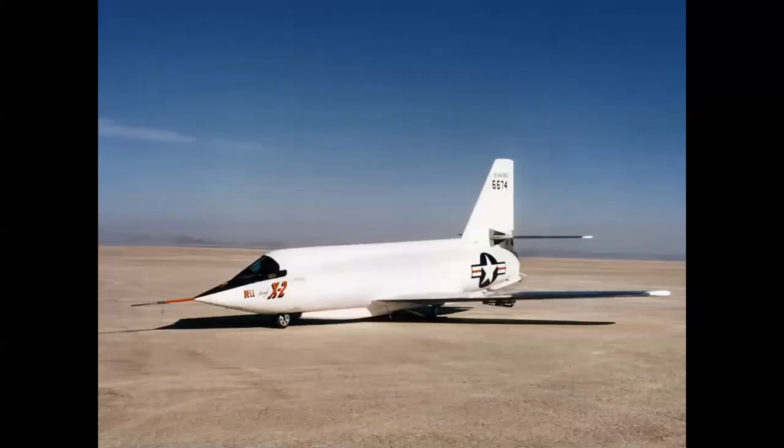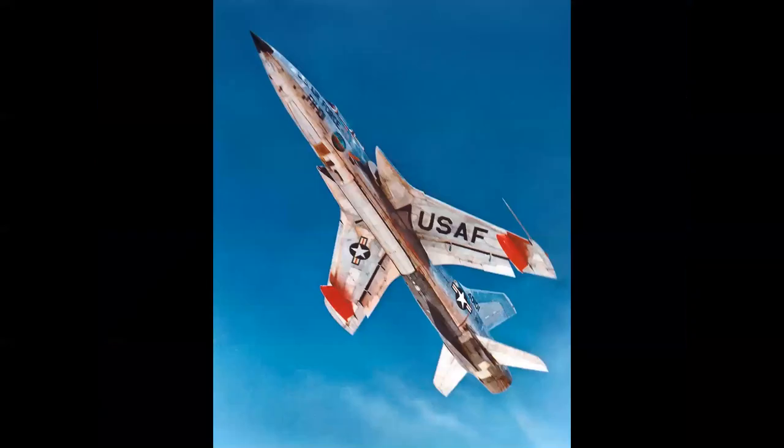It was later determined that the most visible color for research airplanes was white, as well as having better properties for dissipating heat at high Mach numbers. Here we see the Bell X-2 and its beautiful white color scheme on the lake bed. However, red was still used for defining flight test equipment on airplanes.